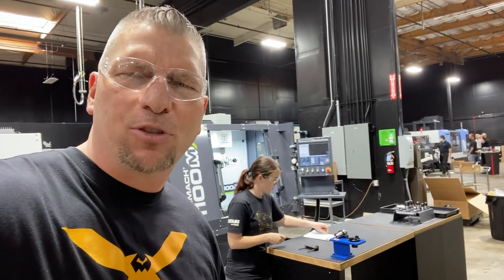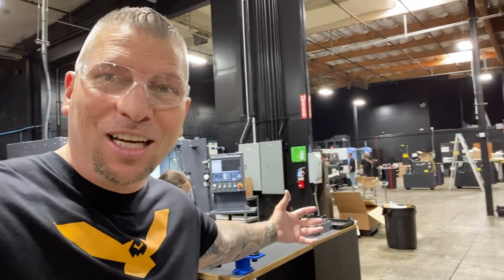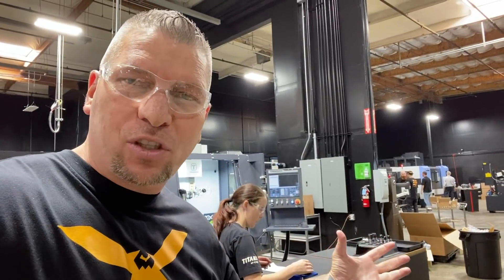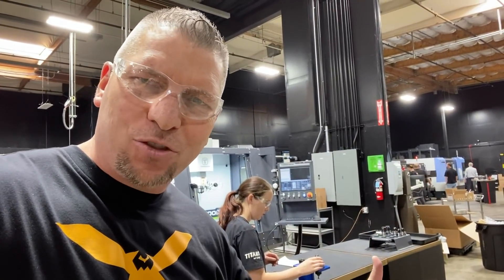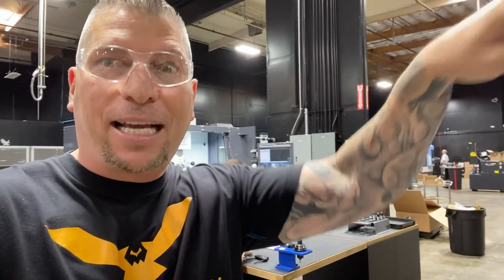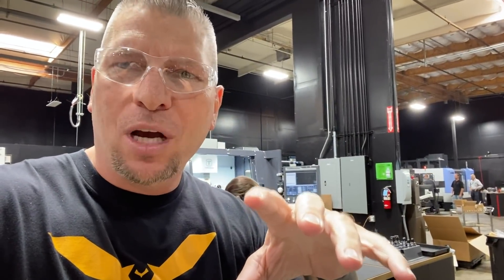Hey, what's up everybody, it's Titans of CNC and I'm over here in our shop and it is a mess. It's crazy because we got new machines coming in, we got new technology, we got a lot of things happening. There's things over here I can't even show you, but there's future videos coming and you're gonna be like — so let me take you on a little tour and give you some status on where we're at.